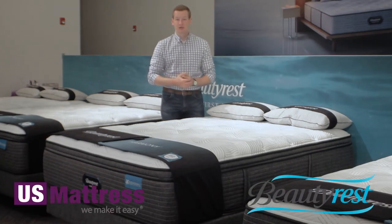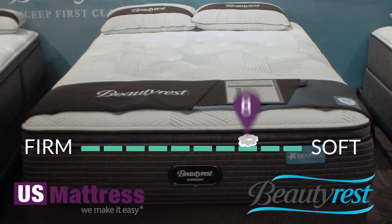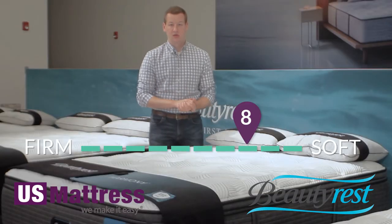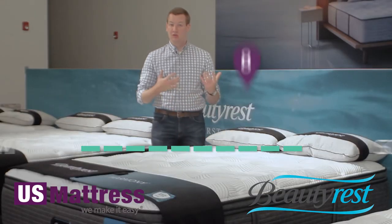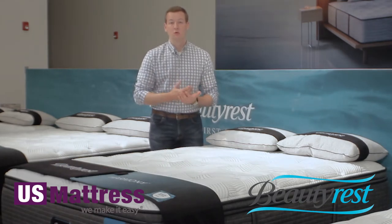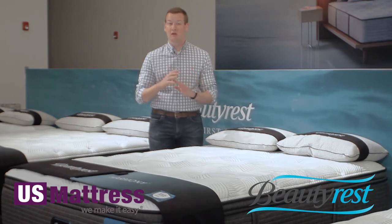This is the Beautyrest Harmony Cayman Plush Pillow Top. At a comfort scale rating of an 8, this is the softest of the Cayman collection in the Harmony collection this year. It's an overall very soft feeling mattress, really recommended for side sleepers or back sleepers that know they like a very, very soft feel.